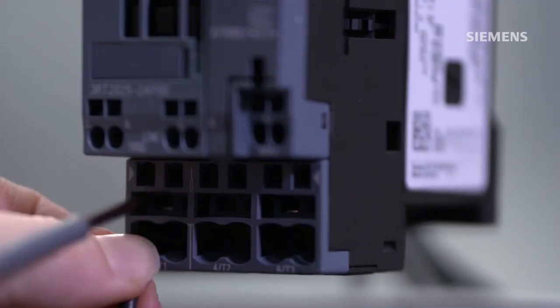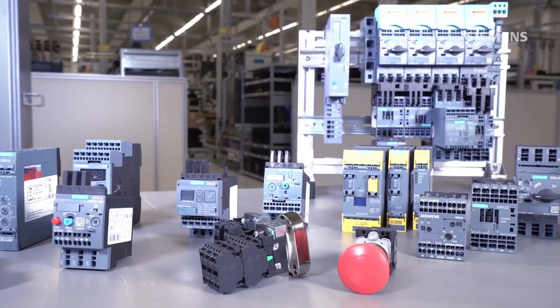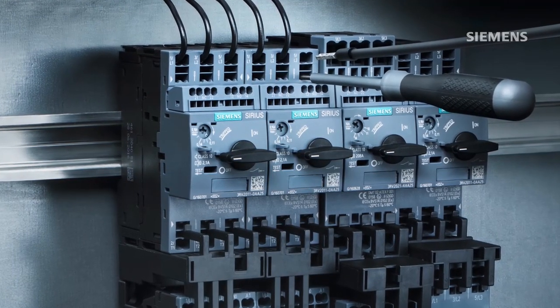With spring-loaded technology, you have the advantages of a strong, flexible, safe and fast system.